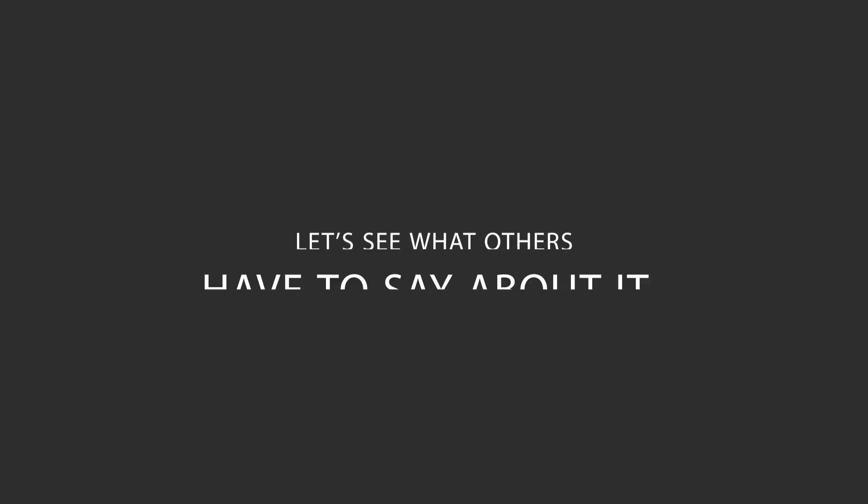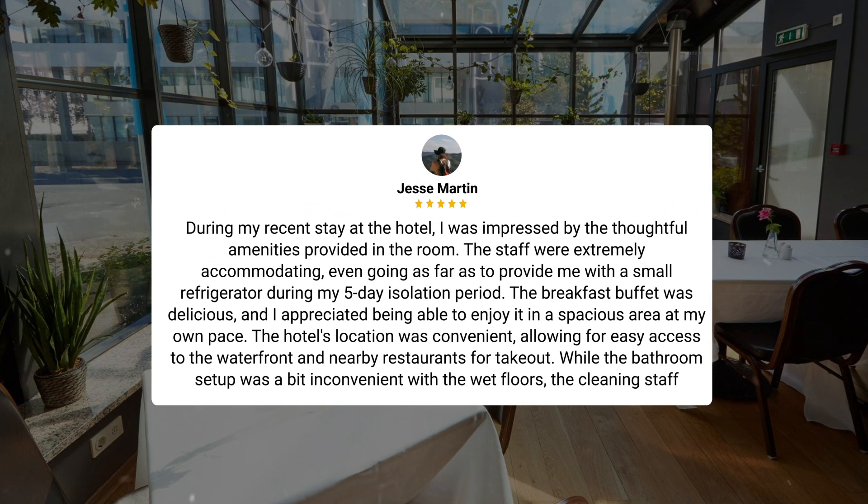Here's what other travelers have to say about this hotel. During my recent stay, I was impressed by the thoughtful amenities provided in the room. The staff were extremely accommodating, even going as far as to provide me with a small refrigerator during my 5-day isolation period. The breakfast buffet was delicious, and I appreciated being able to enjoy it at my own pace. The hotel's location was convenient, allowing for easy access to the waterfront and nearby restaurants for takeout. While the bathroom setup was a bit inconvenient with the wet floors, the cleaning staff promptly addressed this issue.